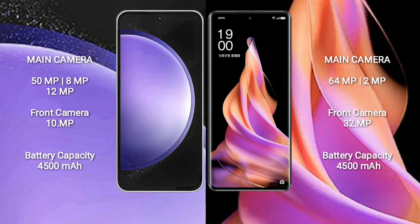OPPO Reno 9 features a rear dual camera setup: 64MPs and 2MPs, and a front camera of 32MPs.